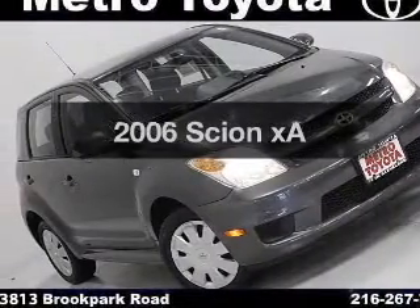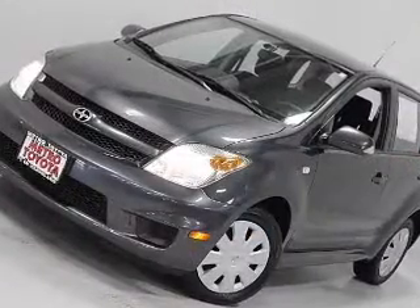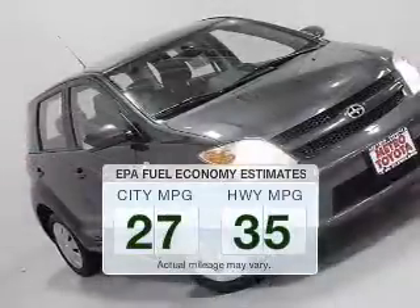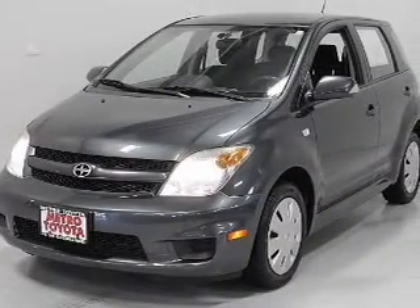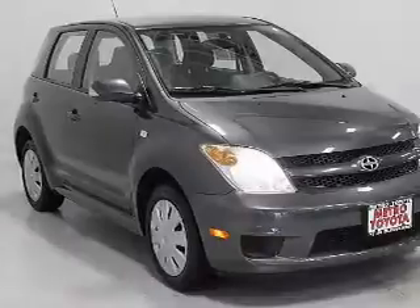Get noticed in this 2006 Scion XA. If you're looking for an automobile with great attributes, look no further. Run all over town and back home again without worrying about filling up when driving this fuel-efficient ride. The powertrain includes front-wheel drive with a reliable engine connected to a smooth shifting automatic transmission.